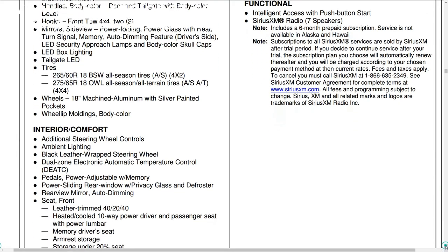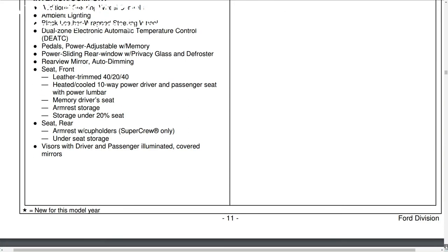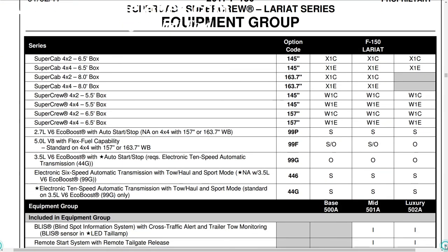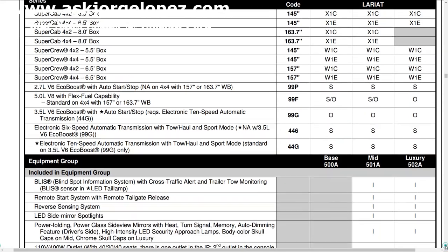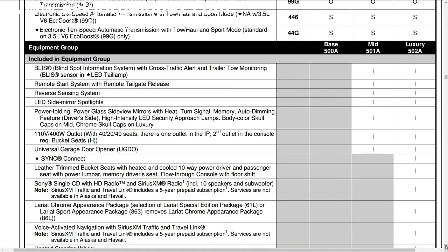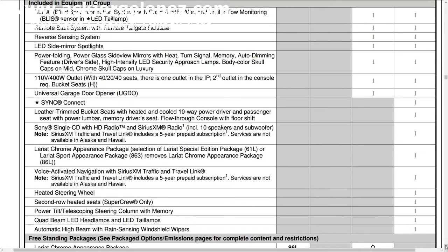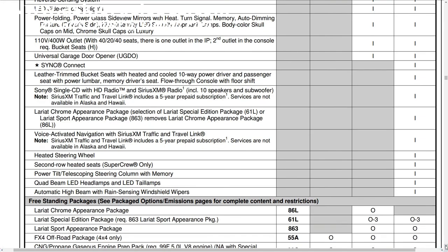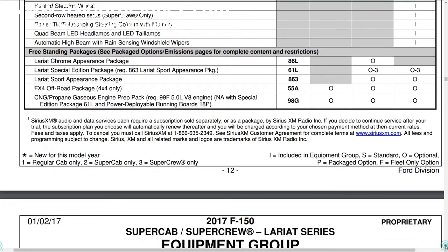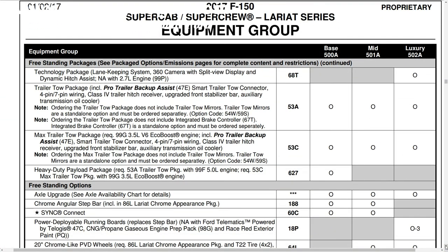There is equipment group 500, 501 and 502. There are three different levels of Lariats and each one of them have its own unique equipment and bundle of options. So I am going to be spending some time talking to you about the differences between these levels so that you are more informed about the F-150. And if you haven't done so already, I would love for you to subscribe and give me some thumbs up so that you guys don't miss any future videos.